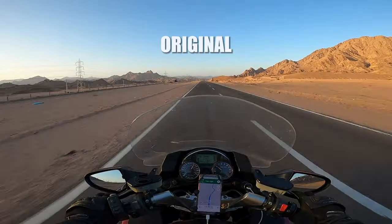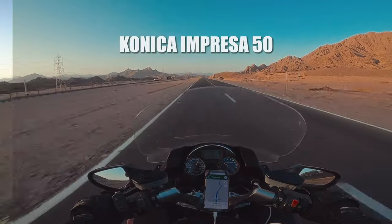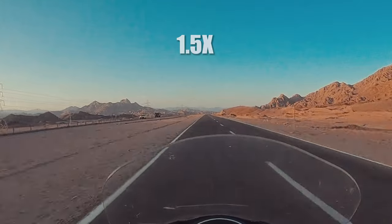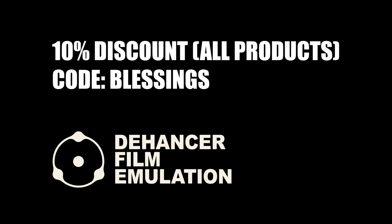And finally another beautiful motorcycle scene, this time in the desert — arguably adding the Conica Impressa 50 gives the scene a bit more. I am getting more excited to complete my Agua Caliente video, and with that, blessings.